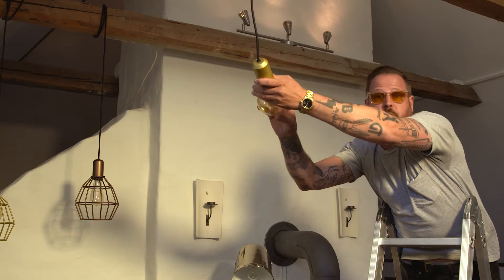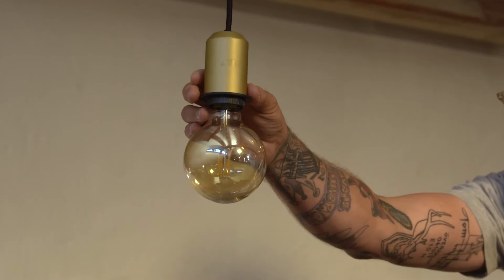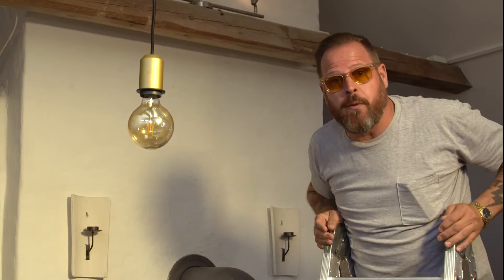A LED lamp lasts over 25 times longer than an ordinary light bulb. You will save both your back and your wallet, and of course the planet.